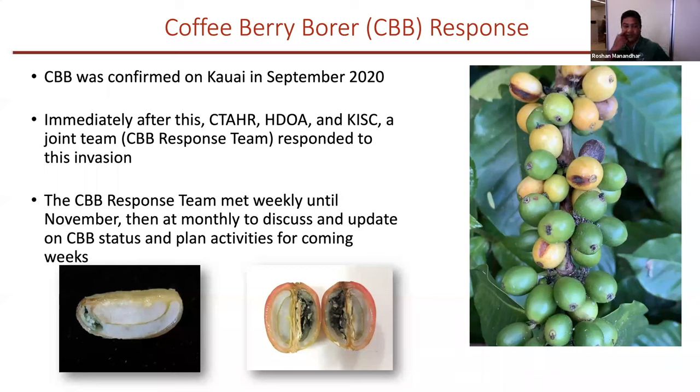The CBB response team included SDOA folks from Kauai and Oahu — Becky, Darcy, Kevin — and also Andrea Kawabata from Big Island, another extension agent especially for coffee, and KISC. This response team met weekly until November, and after that we now meet only monthly to discuss and update on CBB status and plan activities.